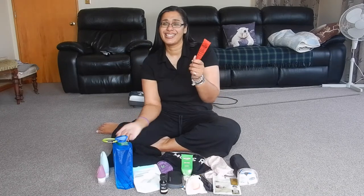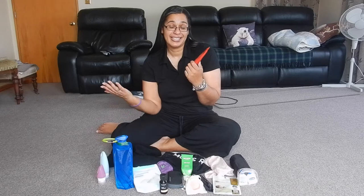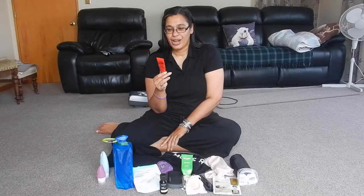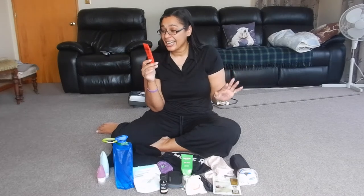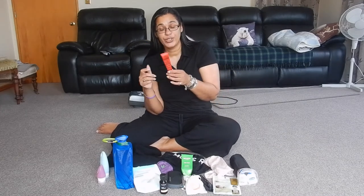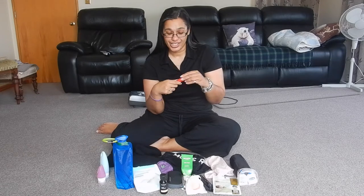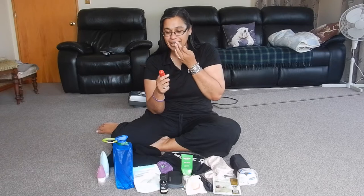The Lucas Paw Paw — this is a very standard item in Australia. I've been using it for years. This is my lip balm every day of my life, but it's also great for boils, burns, chafing, cuts, cracks, gravel rash, splinters, wounds, nappy rash, and insect bites. So it does a lot. This is my standard lip balm every day.